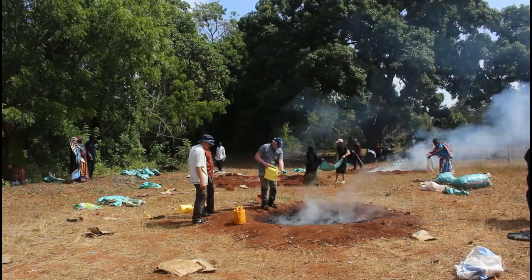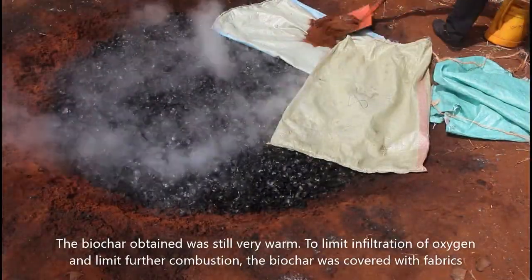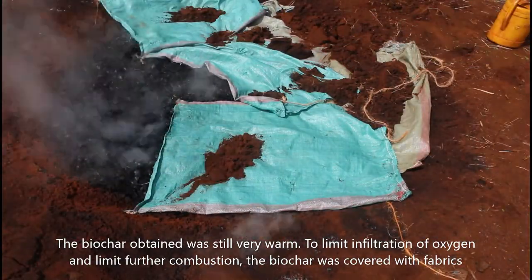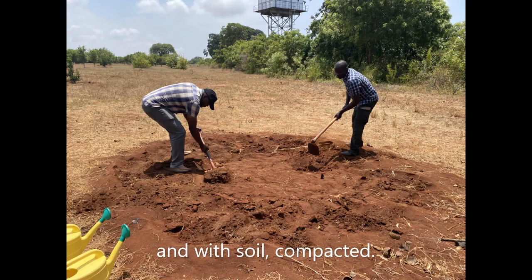The combustion was quenched or stopped by pouring water on top. The biochar obtained was still very warm. To limit infiltration of oxygen and limit further combustion, the biochar was covered with fabrics, and then with soil that was compacted.